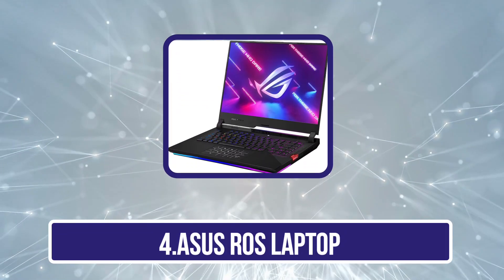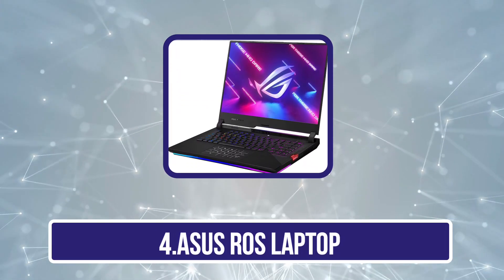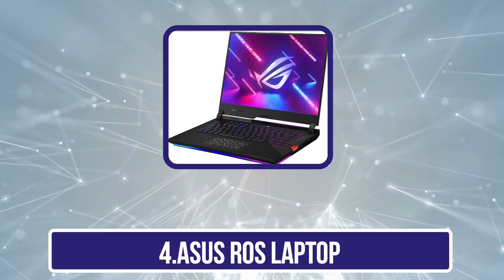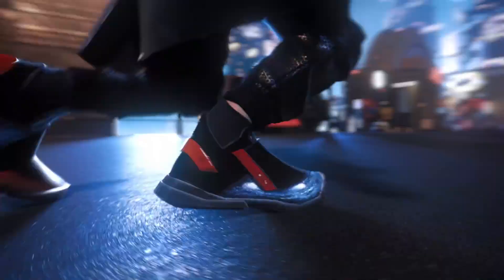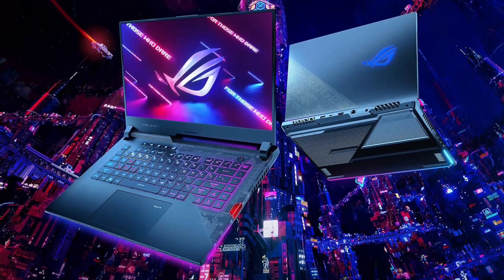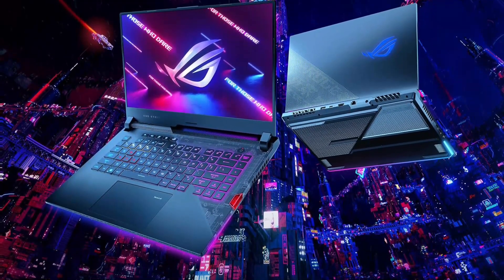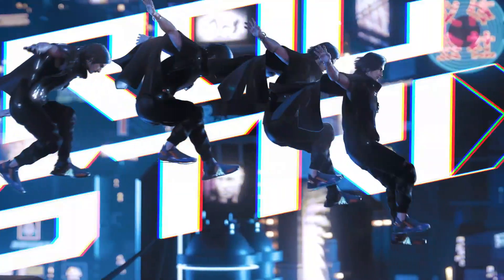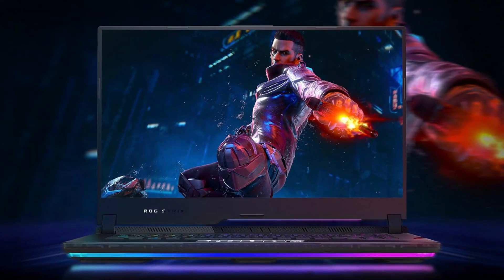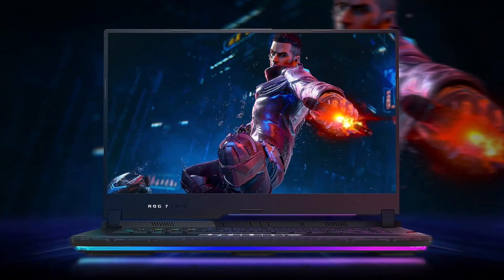Now number 4: the Asus ROG Laptop. The Asus ROG represents a paradigm shift in portable computing, seamlessly blending power, elegance, and versatility. Its sleek design, featuring a premium aluminum chassis with subtle accents, exudes sophistication while maintaining durability for on-the-go use. Under the hood, it is powered by the latest Intel Core i7 processor and NVIDIA GeForce RTX graphics, delivering blistering performance for demanding tasks from content creation to gaming, ensuring smooth and immersive experiences.